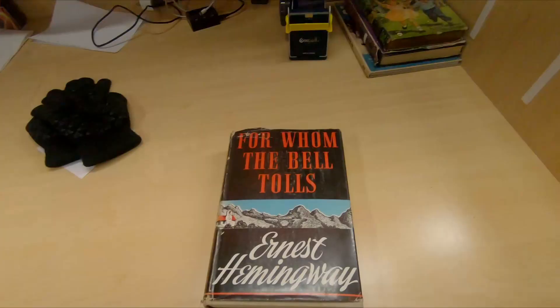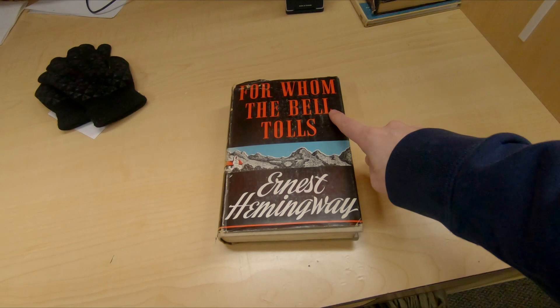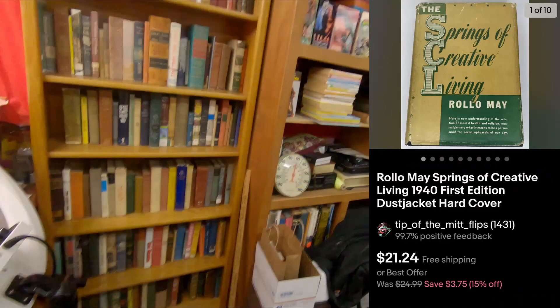I've got 10, 12 orders going out today. One really good one — even with giving a $100 discount, still a great sale. And then, like I promised, I will get to why this Ernest Hemingway For Whom the Bell Tolls First Edition, which is like a $700, $500, $700 book, is an epic fail — a colossal disappointment. I'll get to that a little later in the video.